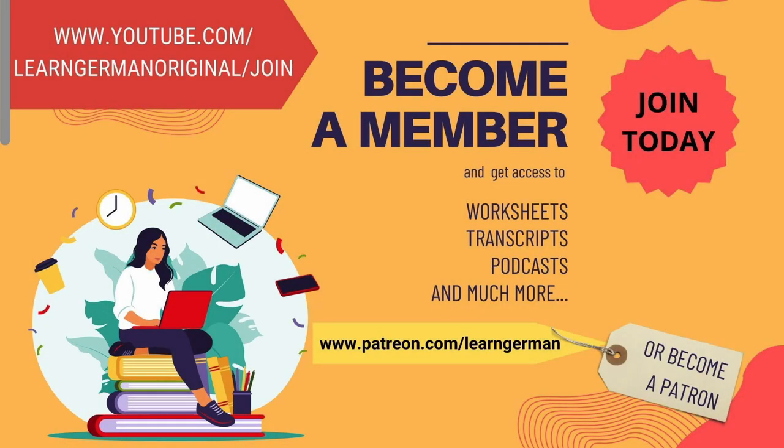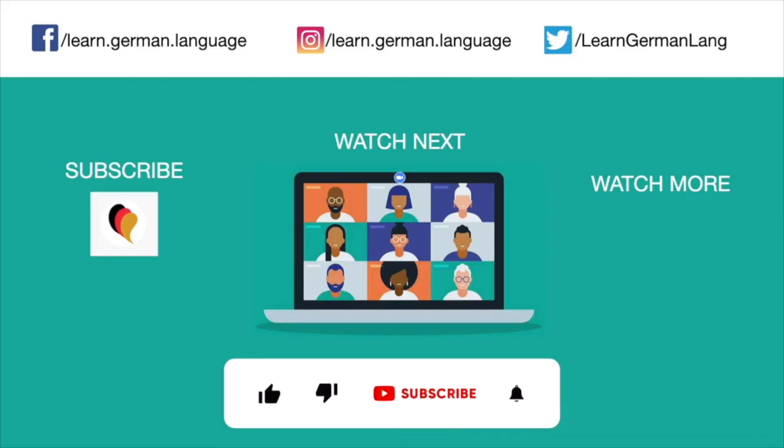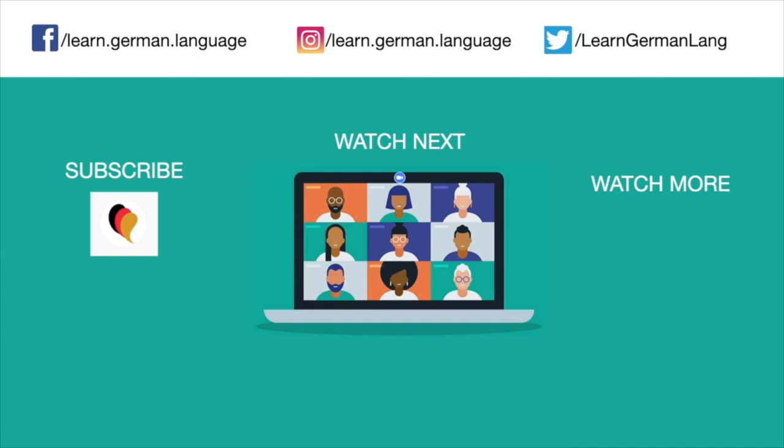Have you already tried ChatGPT, or will you be trying? How's your experience or how was your experience? Do let us know in the comments. For this video there won't be any transcript, any exercise, or any podcast. However, if you want material for other videos, don't forget to become a member or a patron. Danke! Thanks for watching this video. If you liked this video, do give it a thumbs up and share it with your friends. Don't forget to subscribe to the channel. You can click on the bell to receive notifications whenever we upload a new video. If you have any comments or questions, you can leave them in the comment section below. Tschüss! Auf Wiedersehen!